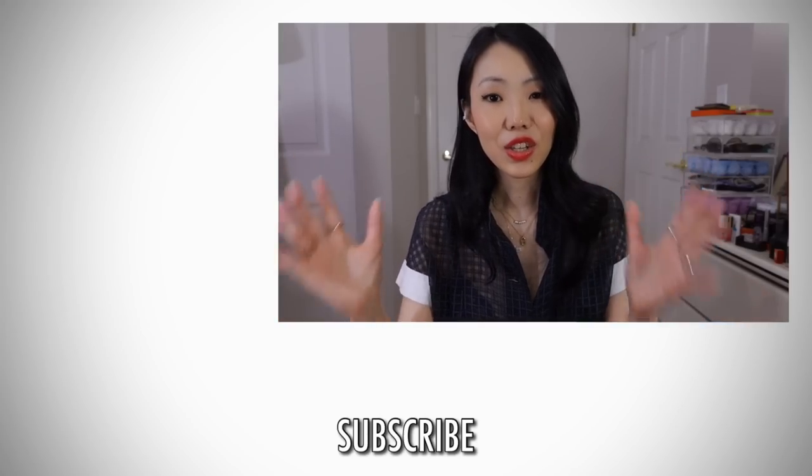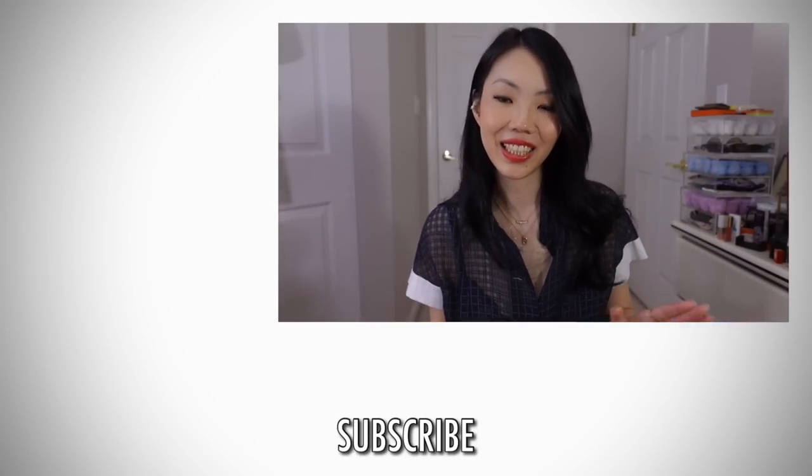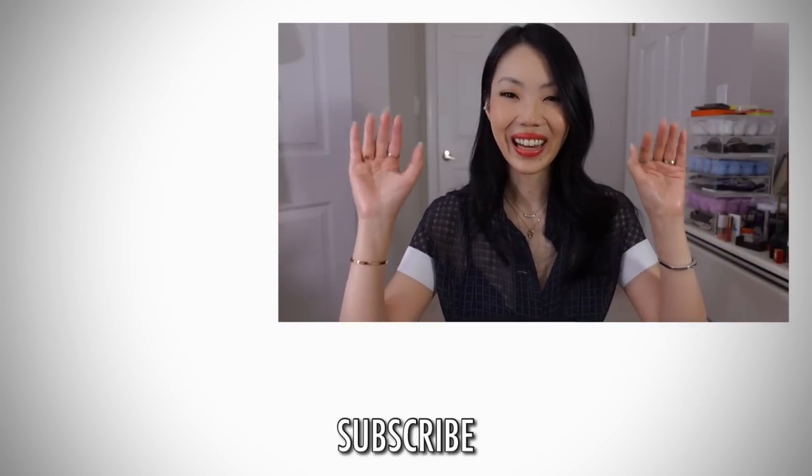Thank you so much for your questions. You might be interested in my previous two videos that I'm going to link down here, and I will talk to you in the comment section or in those videos. Bye guys!